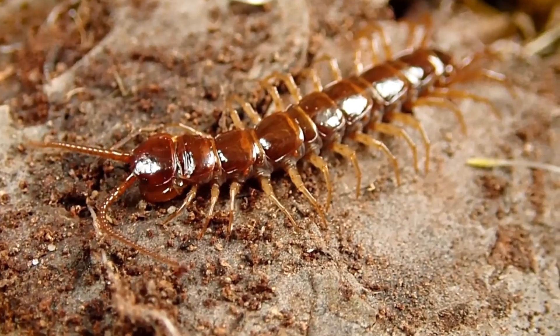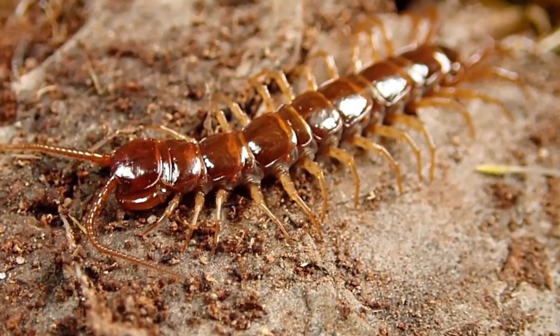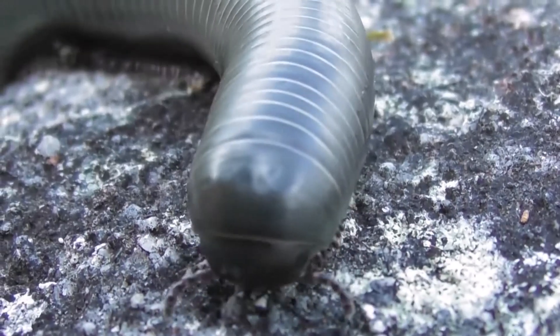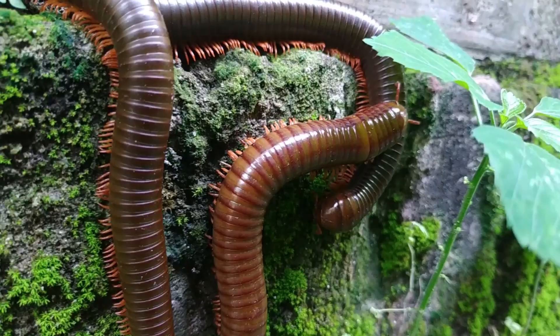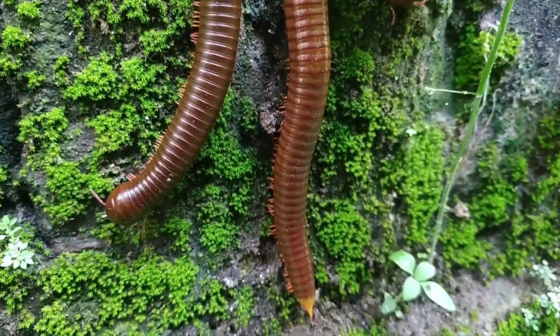While centipedes and millipedes may seem alike, their behavior, diet, and impact on humans are very different. Knowing how to tell them apart not only satisfies curiosity, but also helps you stay safe.